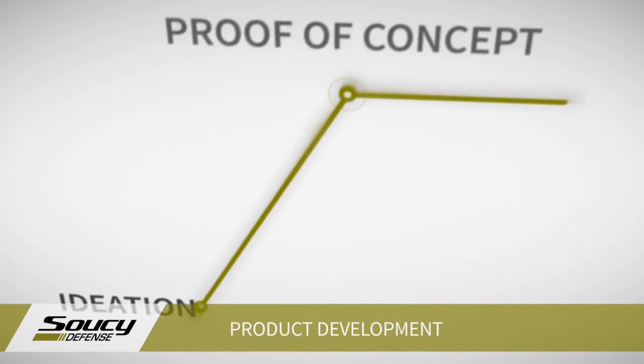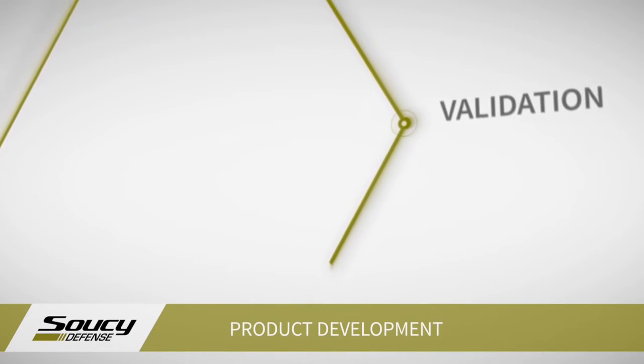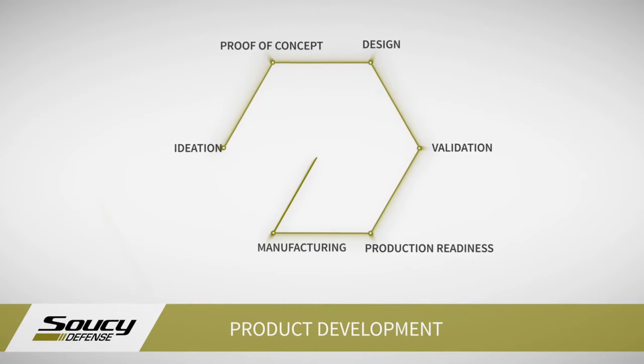With our engineers and chemists, we will provide the first prototype, which we will quickly validate through our virtual simulation. Then we will optimize the product to make it more performant and reliable, and finally we will optimize the production process to make it as cost-effective as possible.